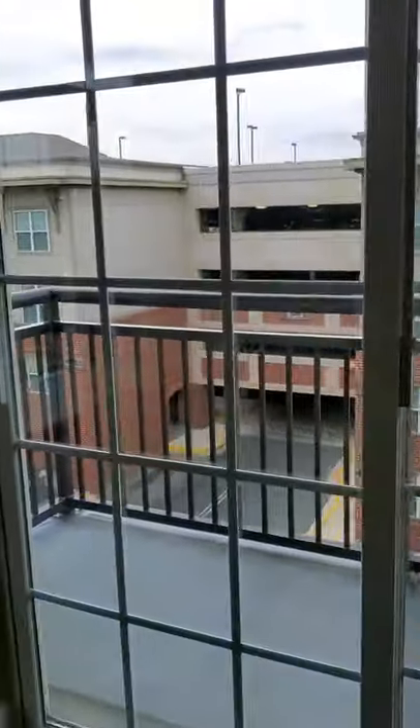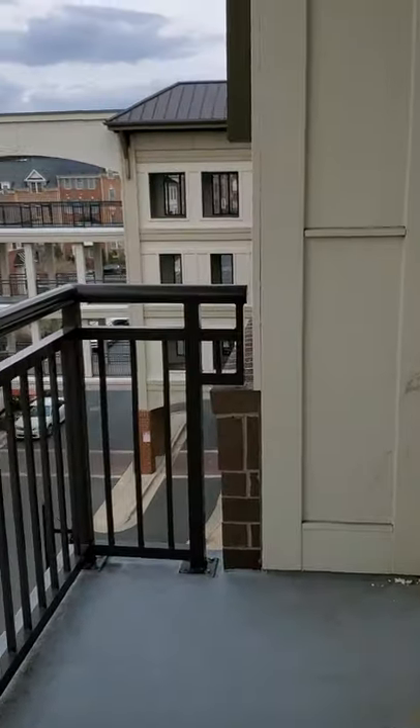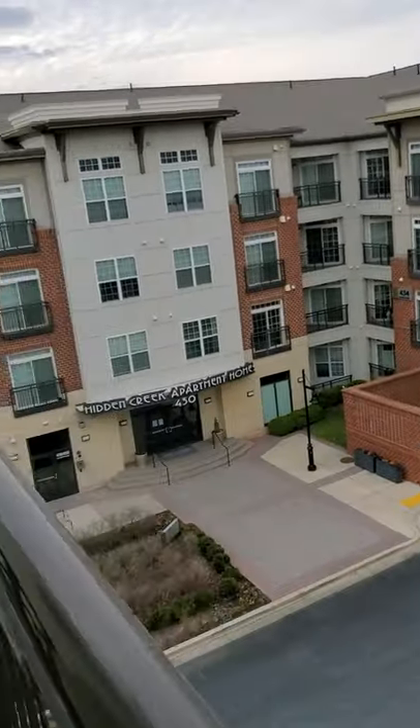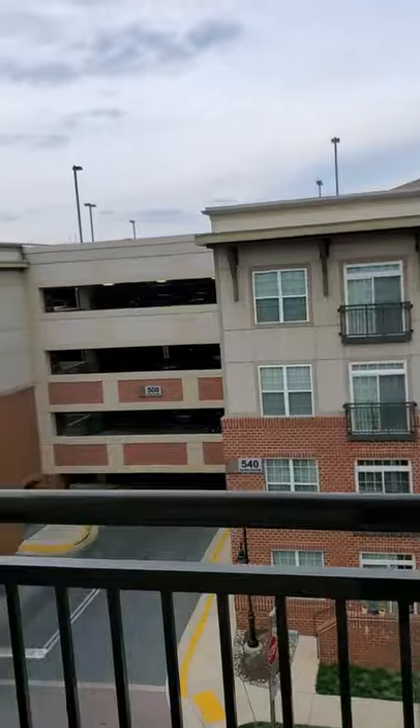And then here are your balconies — you can walk right on out. You get two very large balcony spaces. You can see the leasing office right down there; we're up on the top floor here on the fourth floor, with the garage visible across the way.